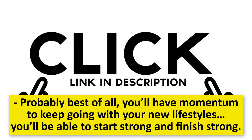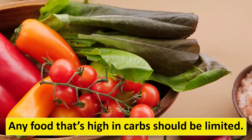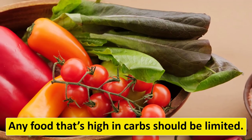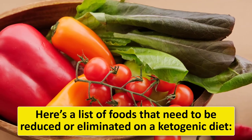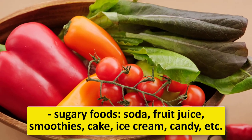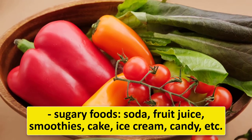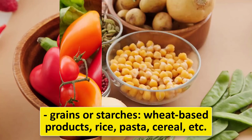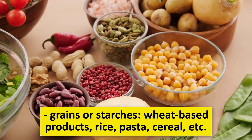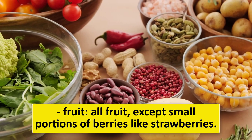Any food that's high in carbs should be limited on a ketogenic diet. Foods that need to be reduced or eliminated include sugary foods such as soda, fruit juice, smoothies, cake, ice cream, and candy, as well as grains or starches like wheat-based products, rice, pasta, and cereal.